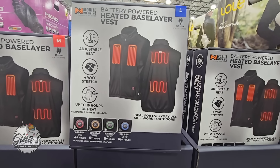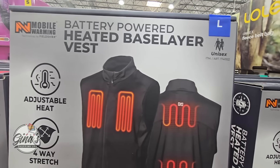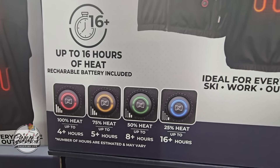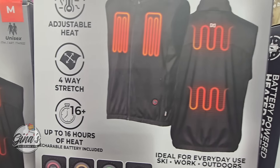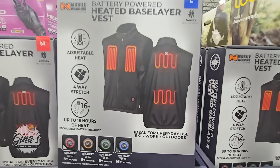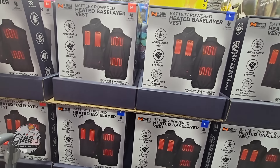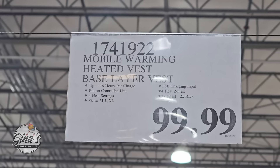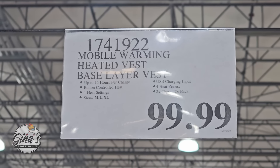This is so interesting — it's a battery-powered heated base layer vest. There are three sizes: medium, large, and extra large, with four heat settings. You just charge it up and the longest charge will last 16 hours on the lowest setting — about 25% heat. These are a little pricey at $100. I'm not sure if they are machine washable — I was looking them up on Costco.com but could not locate them on the website just yet, but we'll keep our eye out.